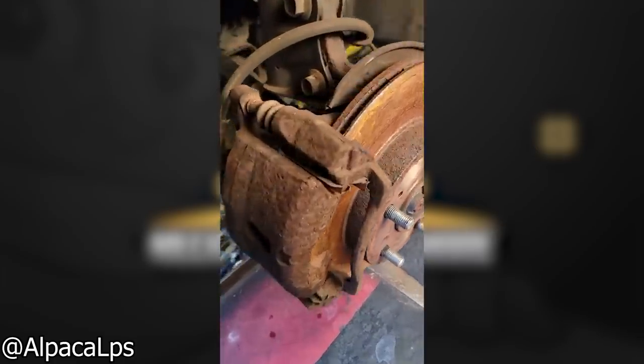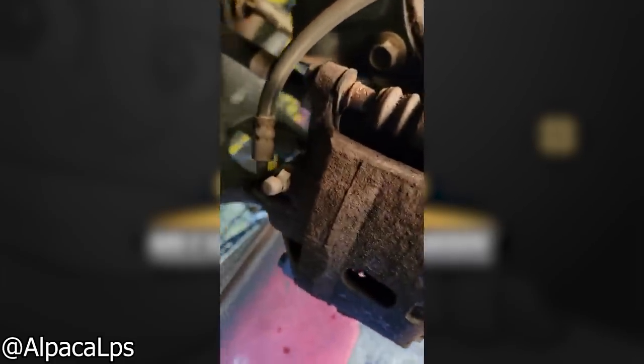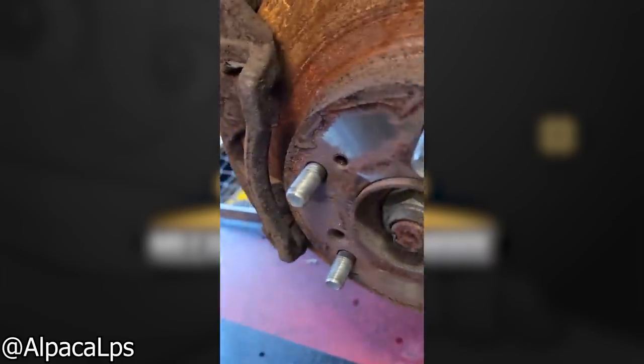This customer just laughed after seeing the state of their brakes and told the mechanics they still stopped the car. Yikes.